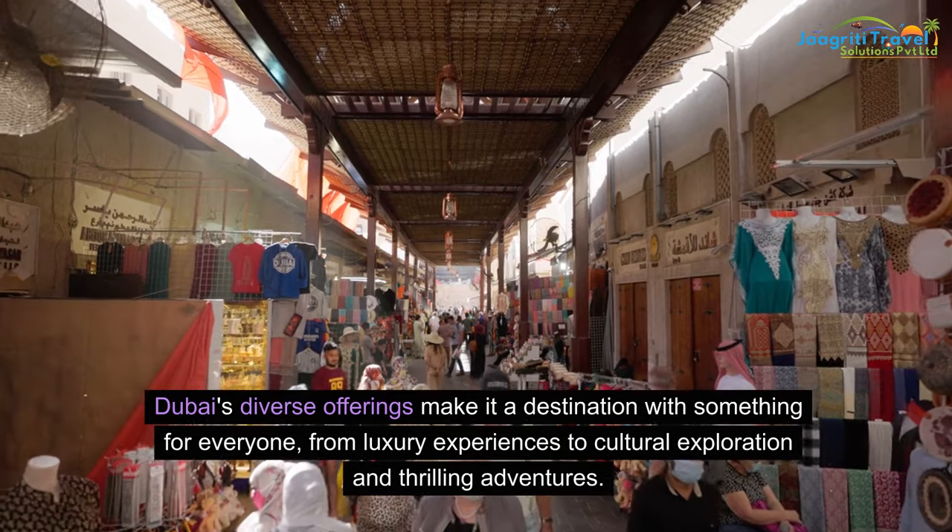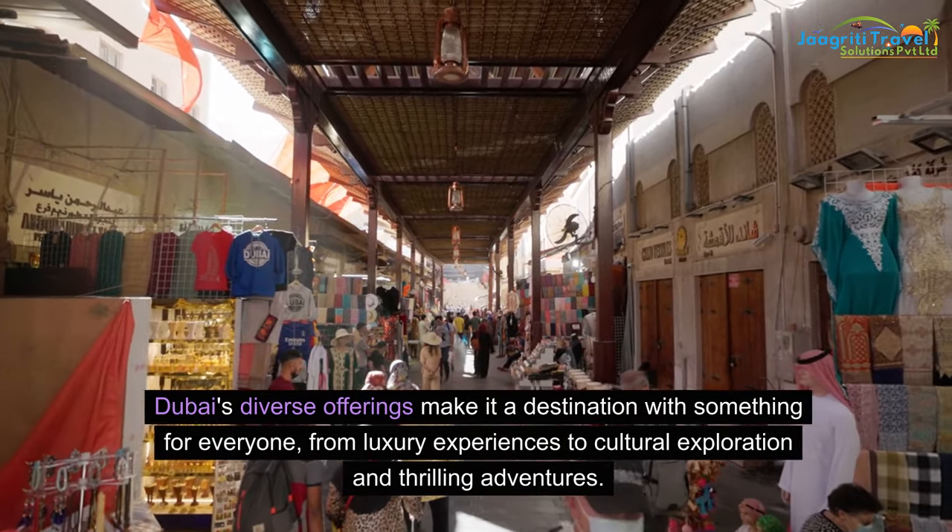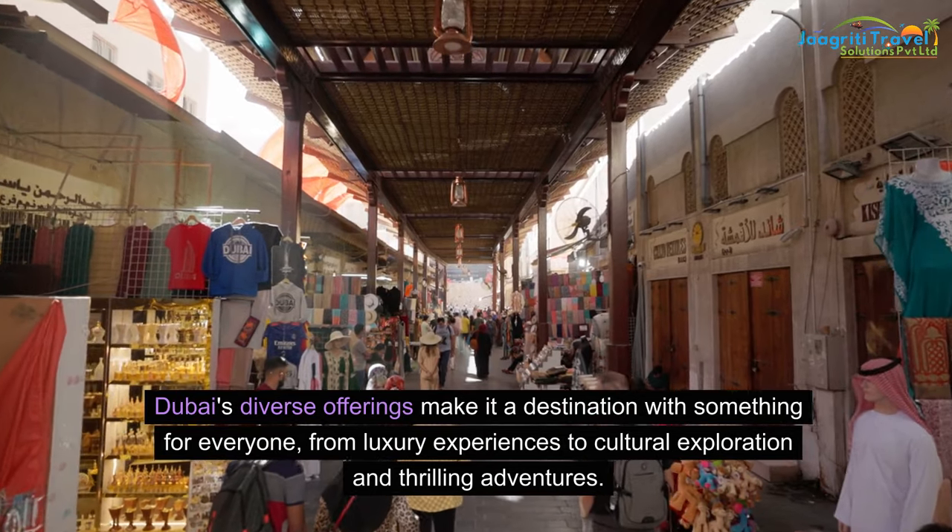Dubai's diverse offerings make it a destination with something for everyone, from luxury experiences to cultural exploration and thrilling adventures.